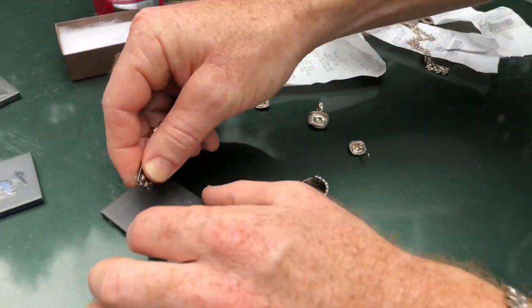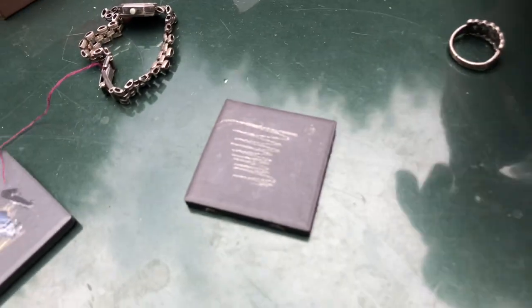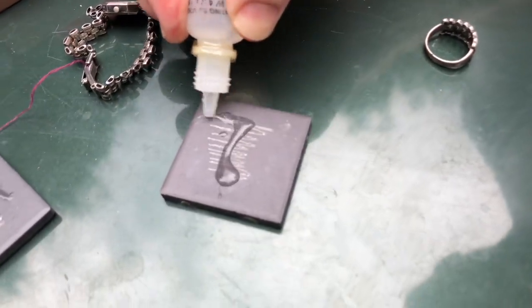I'll grab a scale and weigh some of this stuff to give you an idea of the weight. See how it's like bluish-whitish? That's the acid test result right there.